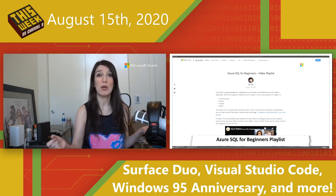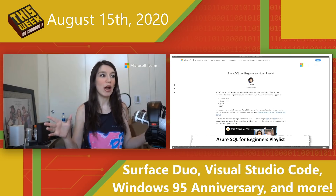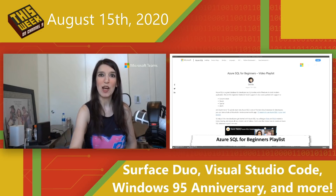Next up, speaking of videos and learning, we just published a great new Azure SQL for Beginners series on YouTube and on Channel 9. We've got a playlist linked in the show notes where you can, from a beginning standpoint, start your journey on understanding Azure SQL. If this is something you're interested in and you don't have a lot of background, this is the perfect series for you. The modules are super quick — each one is about five minutes.